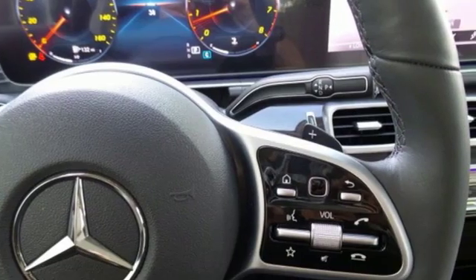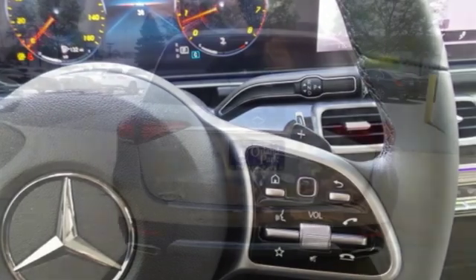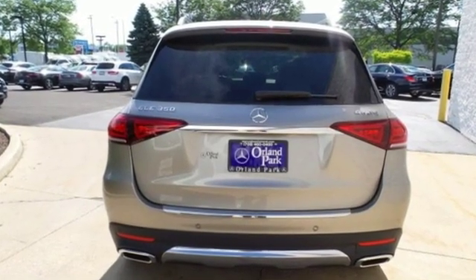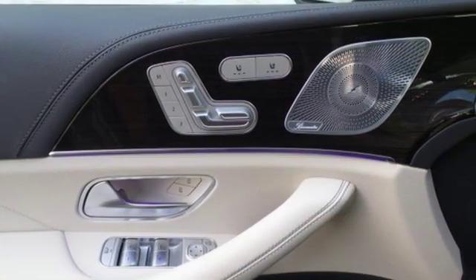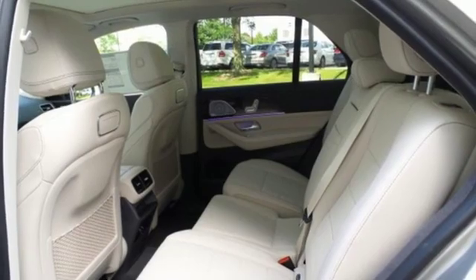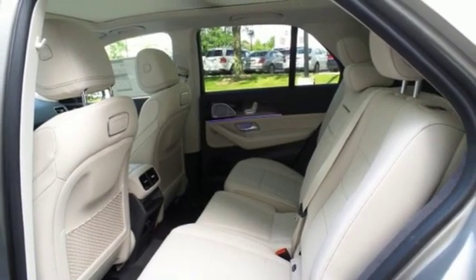Features include intercooled turbo inline four-cylinder engine, automatic with driver control suspension management, streaming audio, Wi-Fi hotspot, dual zone climate control, automated parking sensors, and external memory control.